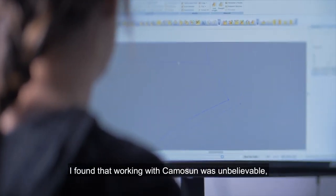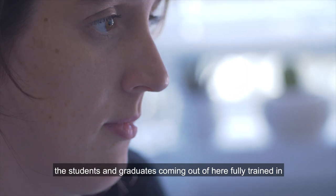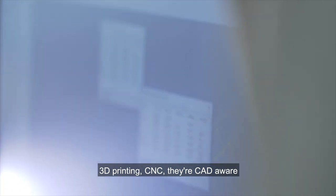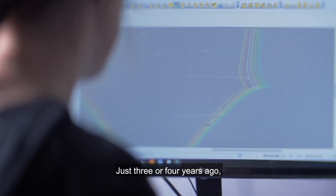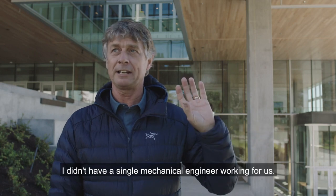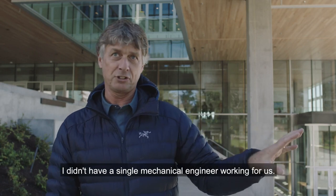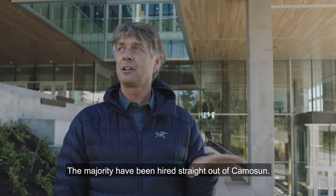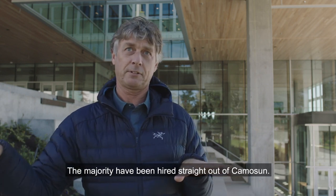I found that working with Camosun was unbelievable. The students and graduates coming out of here are fully trained in 3D printing, CNC — they're CAD aware and you can just sort of put them to work right away. Just three or four years ago I didn't have a single mechanical engineer working for us. We now have five full-time mechanical engineers, and the majority have been hired straight out of Camosun.